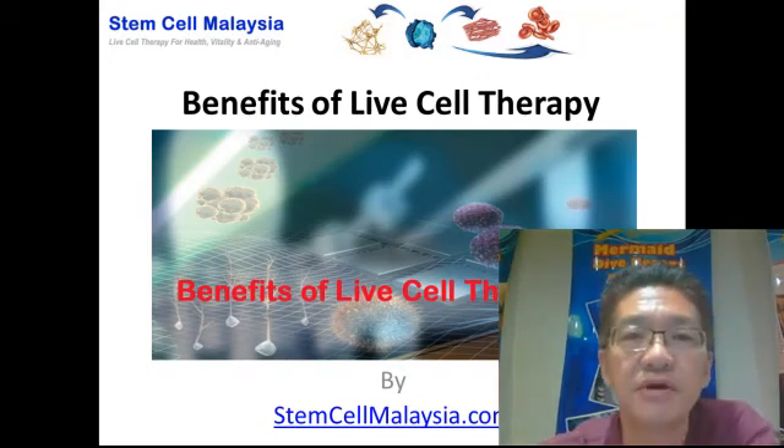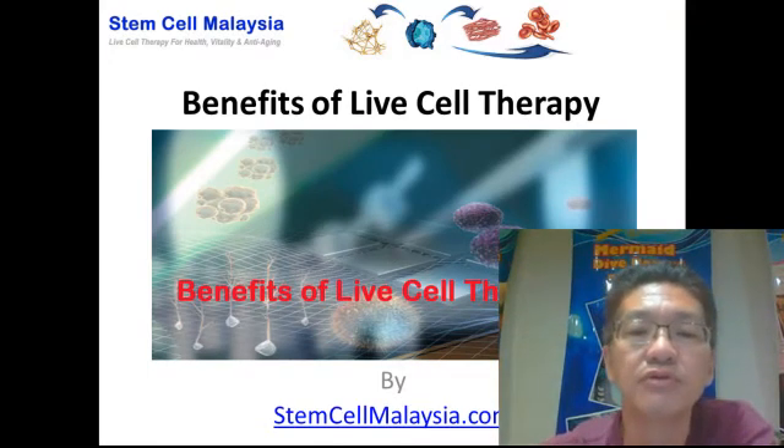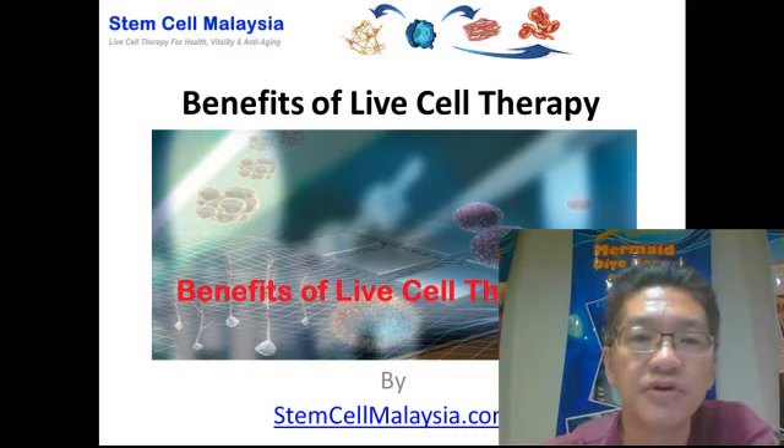Hi, welcome back once again to another video brought to you by StemCellMalaysia.com. In this video, we're going to talk about the benefits of live cell therapy.